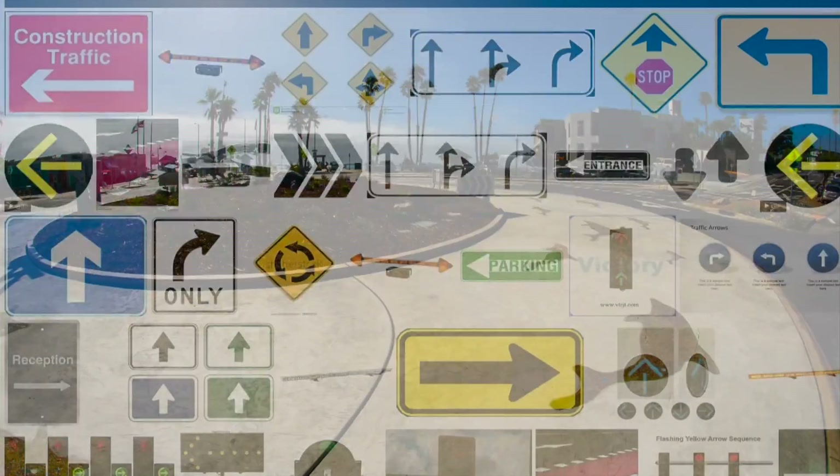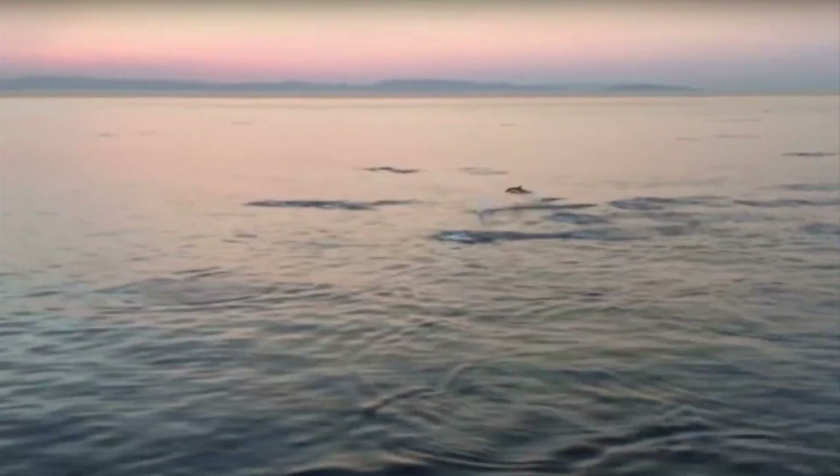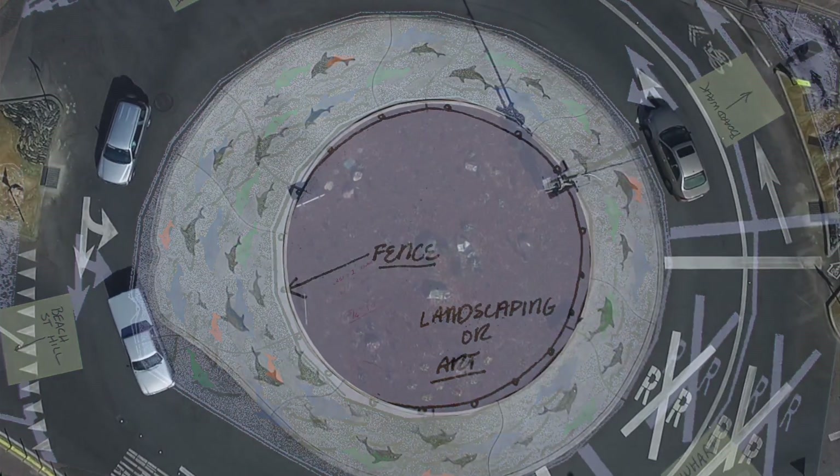Rather than make ugly arrows to direct vehicles, I suggested that we use leaping dolphins to indicate the flow of traffic. The process began with a concept layout drawn to scale.